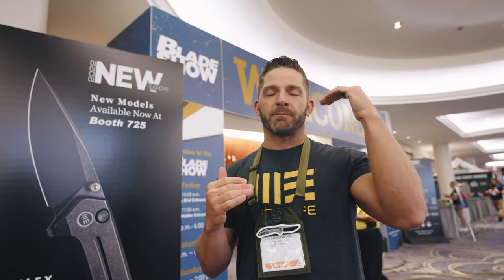We're excited to see our fans and take part in this pinnacle of the knife industry. So I hope you guys enjoyed this video getting a look inside the Blade Show. We'll see you in the next one in Salt Lake City.